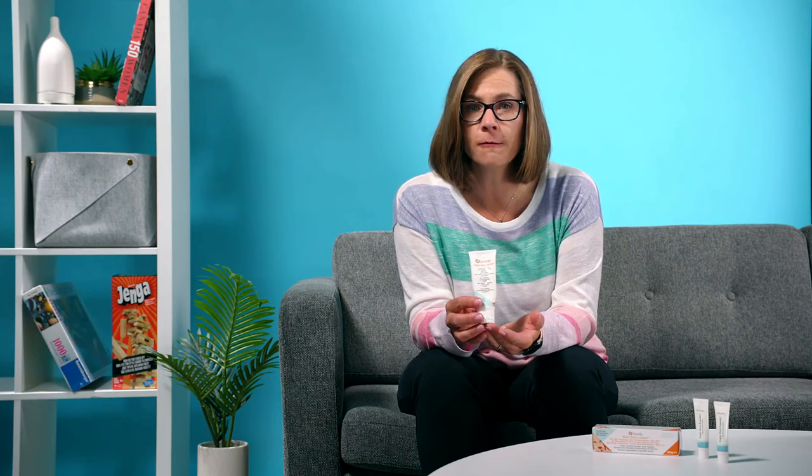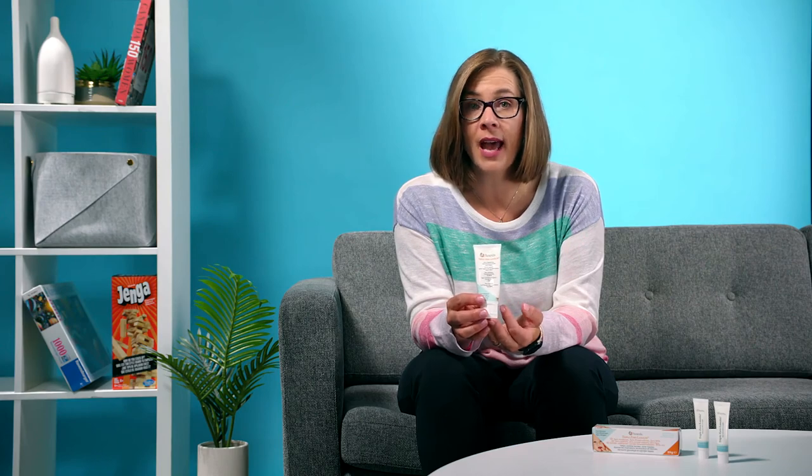So hopefully this will help soothe your nipples and give you some relief. Ameda Triple Zero is available online and at baby stores everywhere, so just ask for it by name.